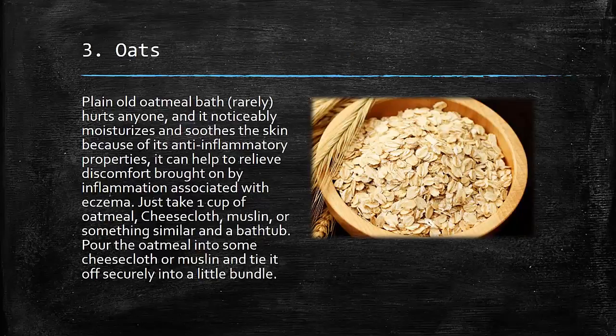3. Oats: A plain oatmeal bath rarely hurts anyone, and it noticeably moisturizes and soothes the skin because of its anti-inflammatory properties. It can help to relieve discomfort brought on by inflammation associated with eczema. Just take 1 cup of oatmeal,